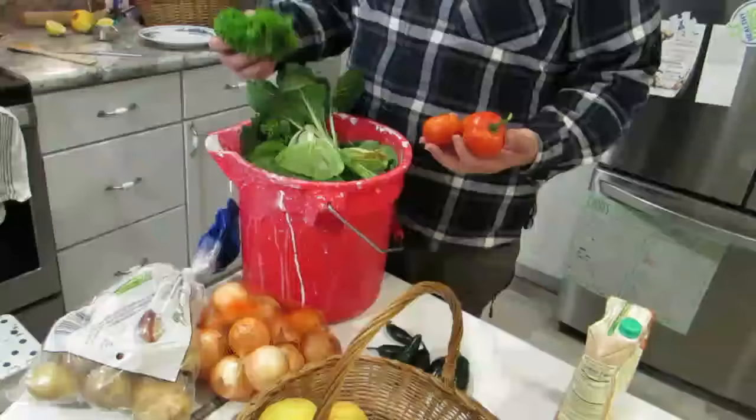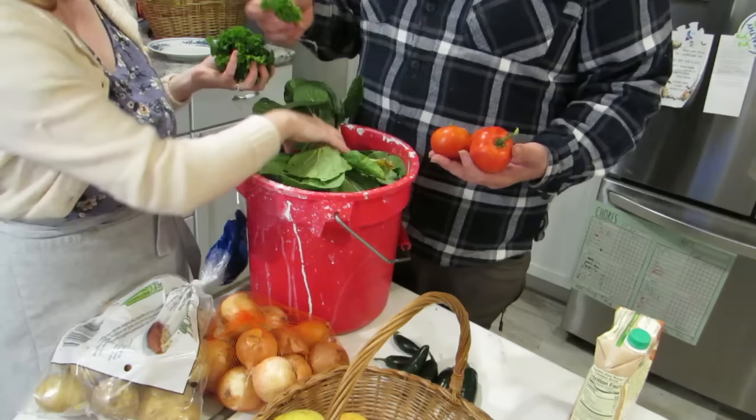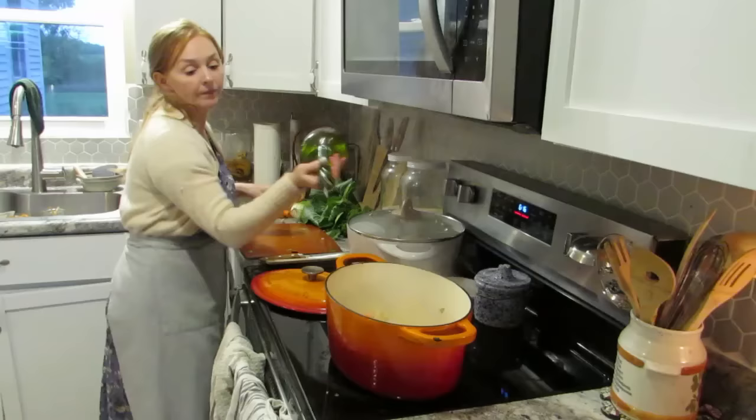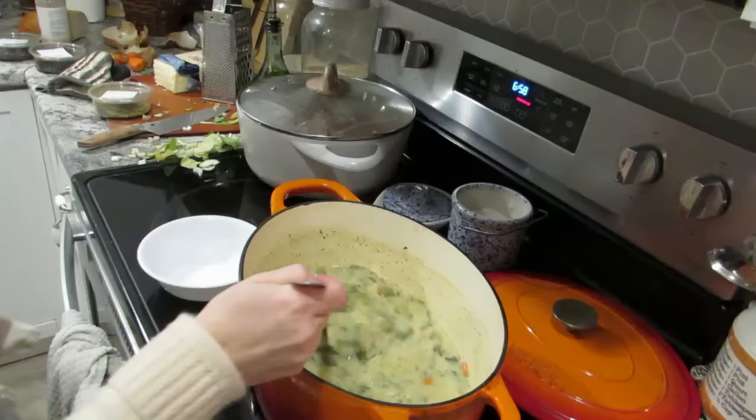Jared's bringing in the very last of the garden — some kale, bok choy, and tomatoes. I'm going to be so sad to see the garden vegetables go, but come this time of year we make a lot of soup. You can always smell a pot of simmering soup on the stove around dinner time, and tonight I just made a creamy vegetable soup.